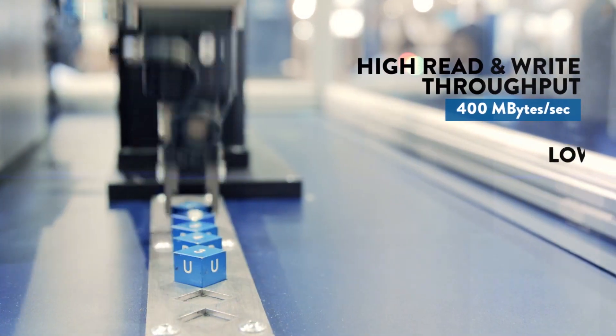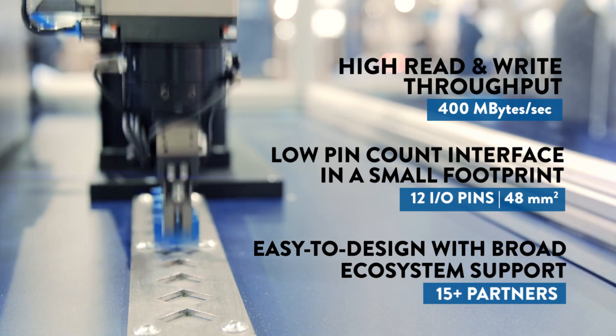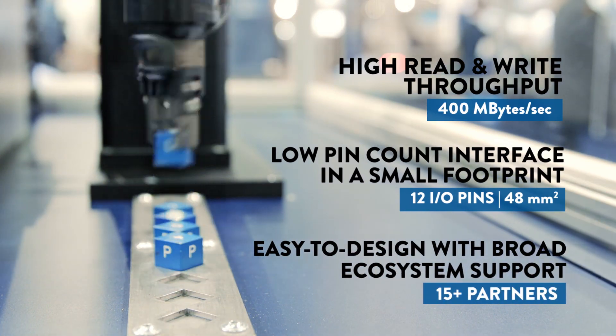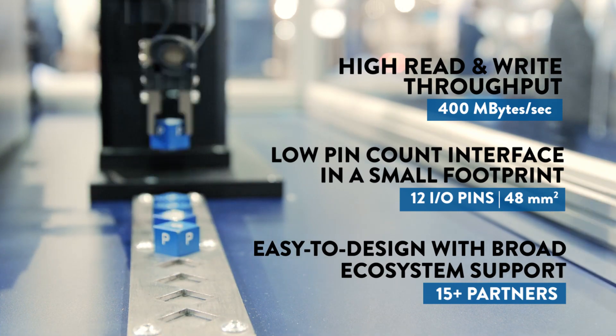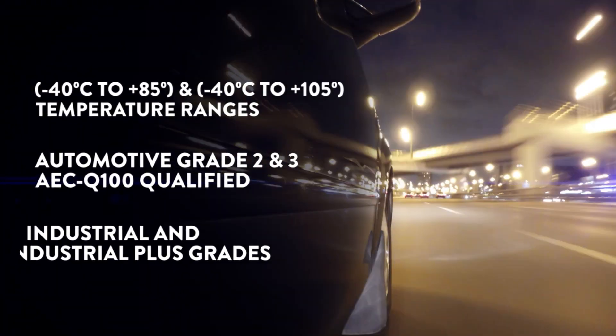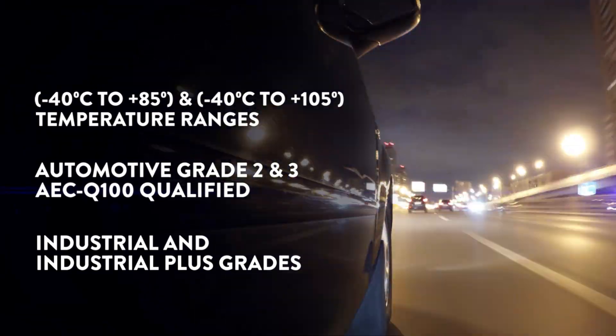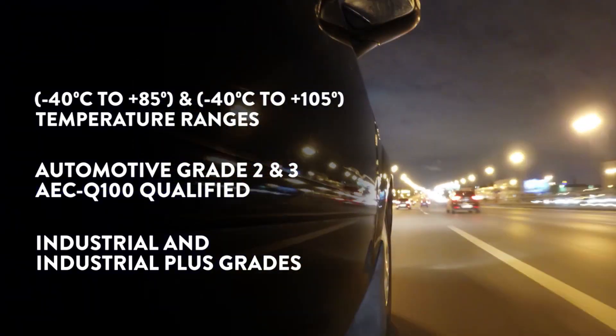With very high read and write throughput and significantly fewer device connections, this tiny device can help your system achieve unprecedented performance and reliability, while saving precious board space and system power. These memories are AEC-Q100 qualified and operate in extended industrial and automotive grade 2 and 3 temperature ranges.